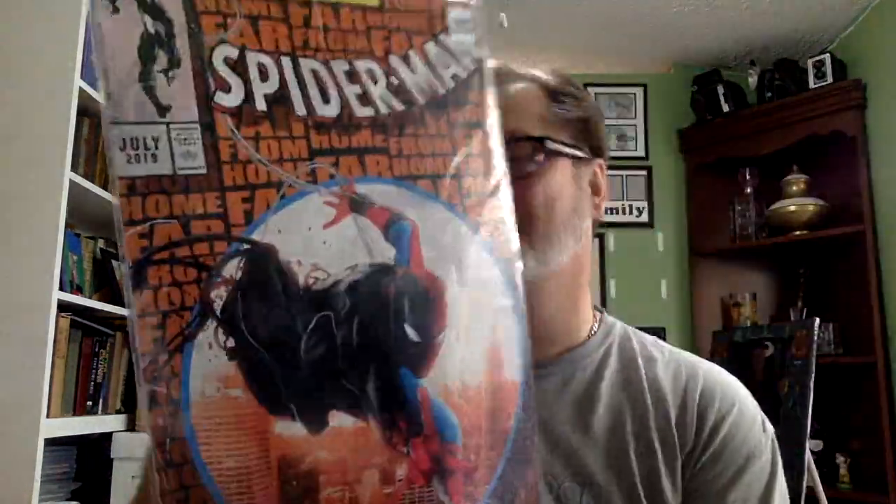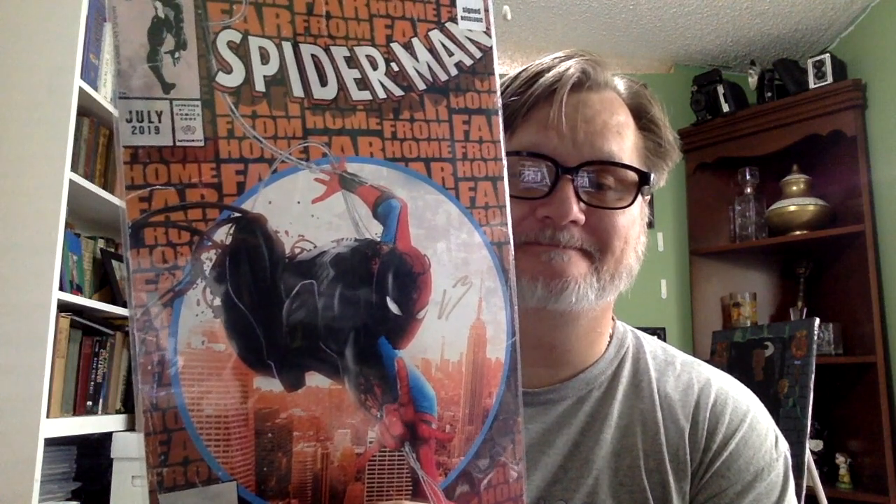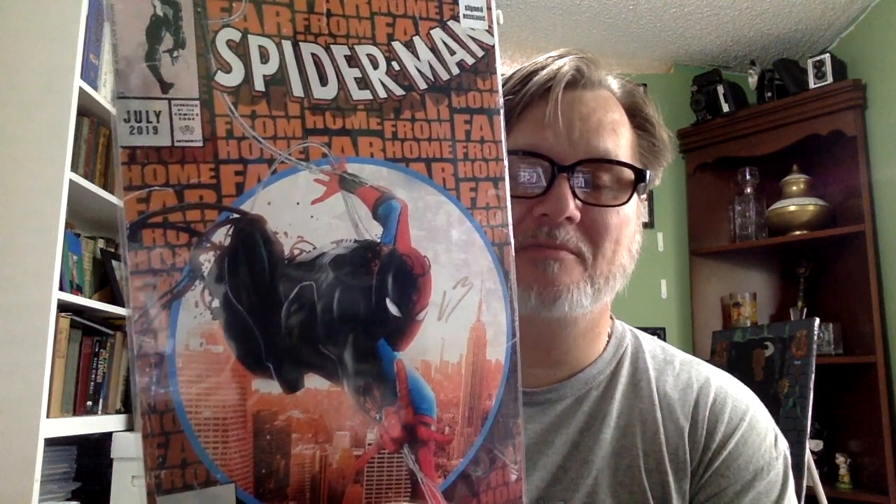Last but not least — someone on eBay sold this for five dollars and fifty cents. Somebody got a deal on some False Logic artwork! I don't think I'll be selling mine for five dollars and fifty cents if I decide to sell it — I'll probably sell mine for at least forty bucks. But wow — five dollars and fifty cents!